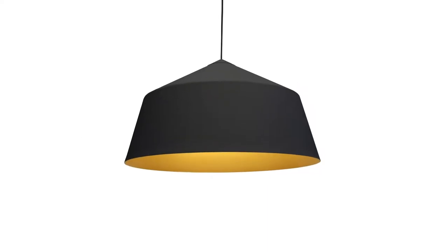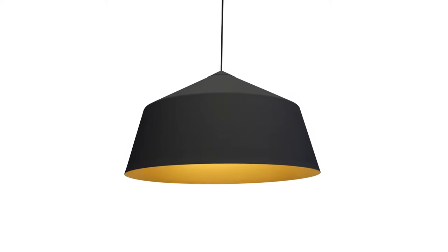Hi, I'd like to talk to you about Circus. Circus is our best-selling pendant range, designed by Carina Warm for Innermost.